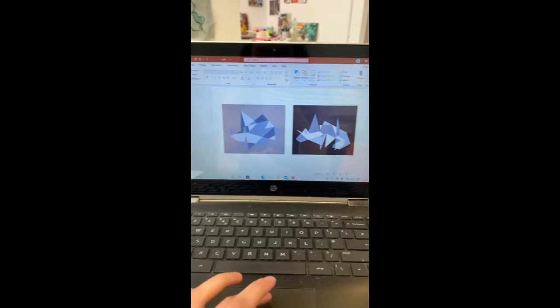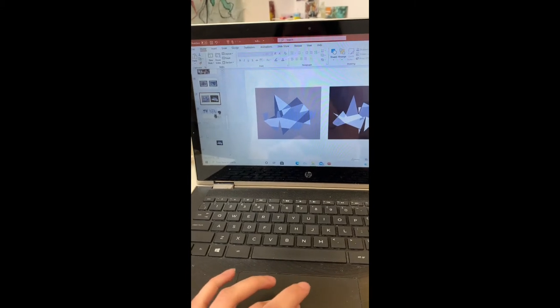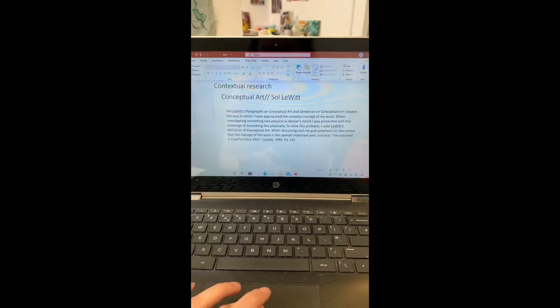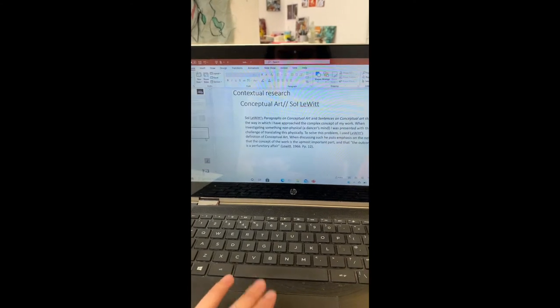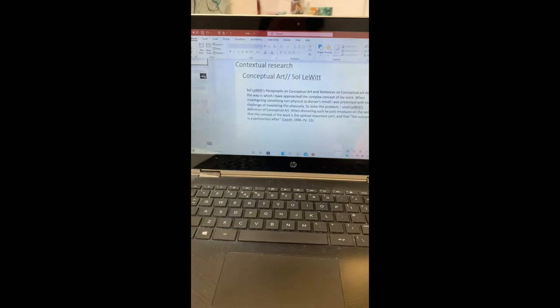We're nearing the end of the road. Today we're working on our submission — I'm just sorting out my practical research images. This is my PowerPoint for submission; I'm just about to do the annotations. I've got my practical research and my contextual research covering all my different theories and artists. I'm just working on that today and then in a few days we'll be finished and we can start setting up the show.